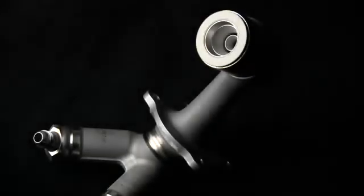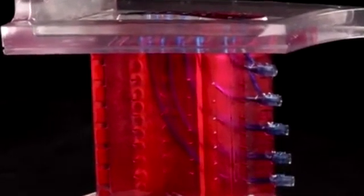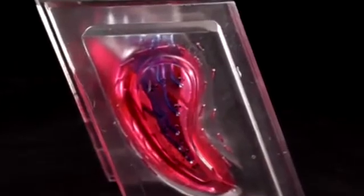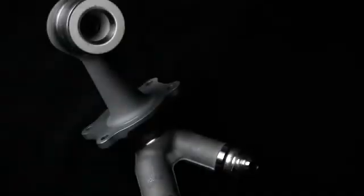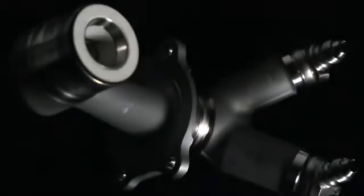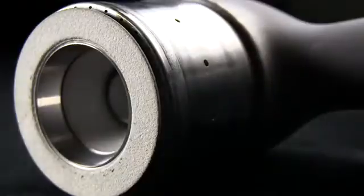Our work with the fuel nozzle has been really groundbreaking. If we can take a component, redesign it — even if it's non-traditional in its appearance — that potentially could allow us to save tremendous amounts of weight across multiple components on an aircraft engine. What was once 18 parts is now one single piece, making the additive fuel nozzle up to 25% lighter than its predecessor.